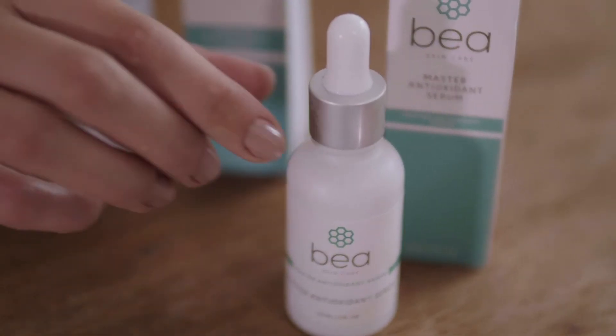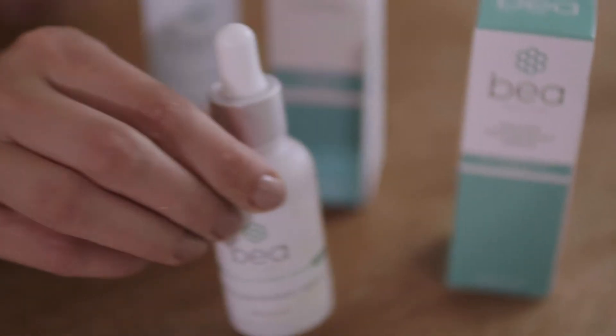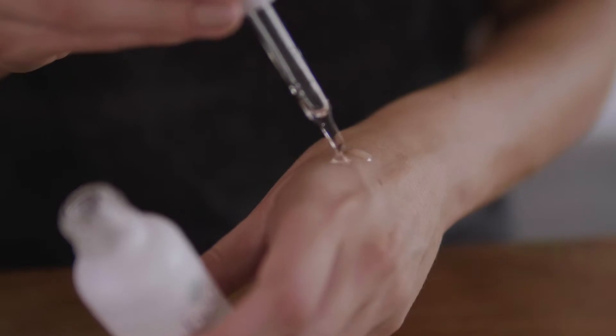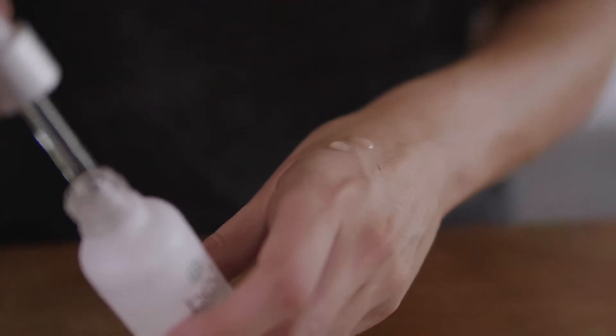The Master Antioxidant Serum is anti-aging and anti-inflammatory, so it's very calming on the skin. It has hyaluronic acid in there so it's going to be hydrating as well. This range is great for those who want to do something anti-aging or have sensitive skin types and have brightening needs but don't want to use AHAs or BHAs.